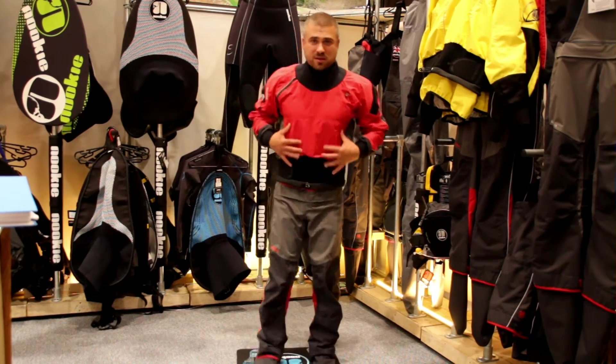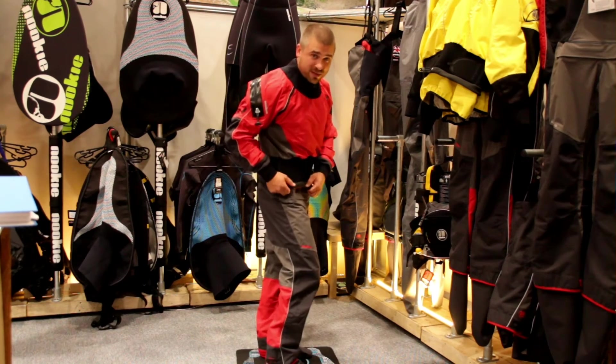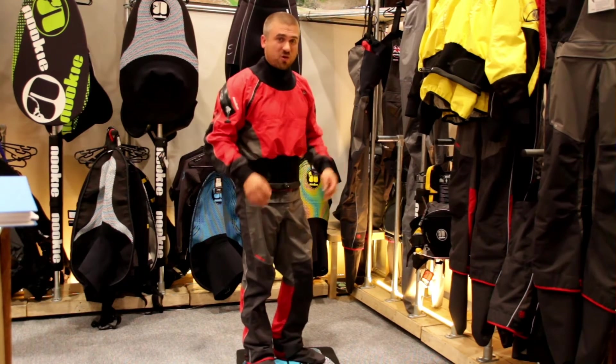This is made of fabrics of Evotec 4 — it's breathable, waterproof, and dries extremely fast.